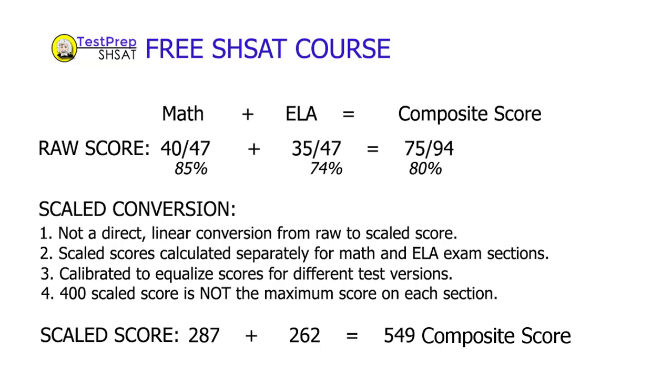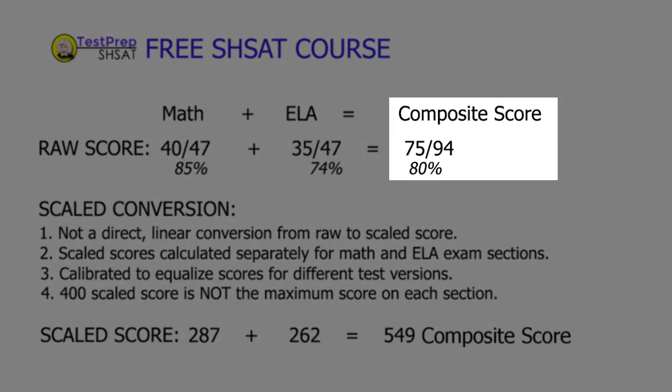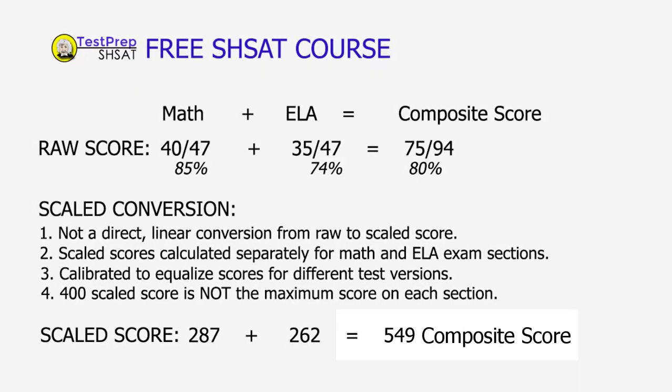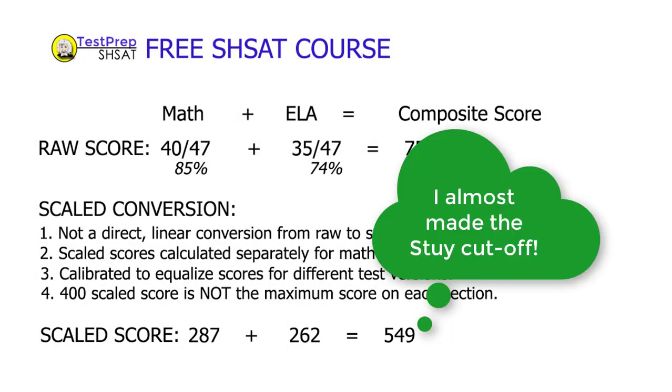When you combine those two scores, you'll get a composite score. The maximum raw composite score would be 94 points — it used to be 100, but now it's 94. That score is then converted to a scaled score, and it's really the scaled score that counts. It's the scaled score that will determine your cutoff level — in other words, your admission to a particular specialized high school or not.